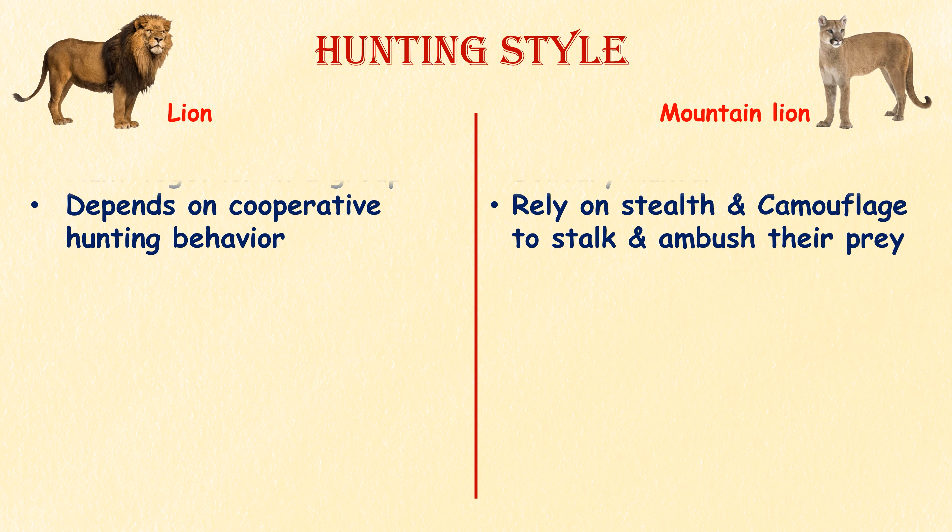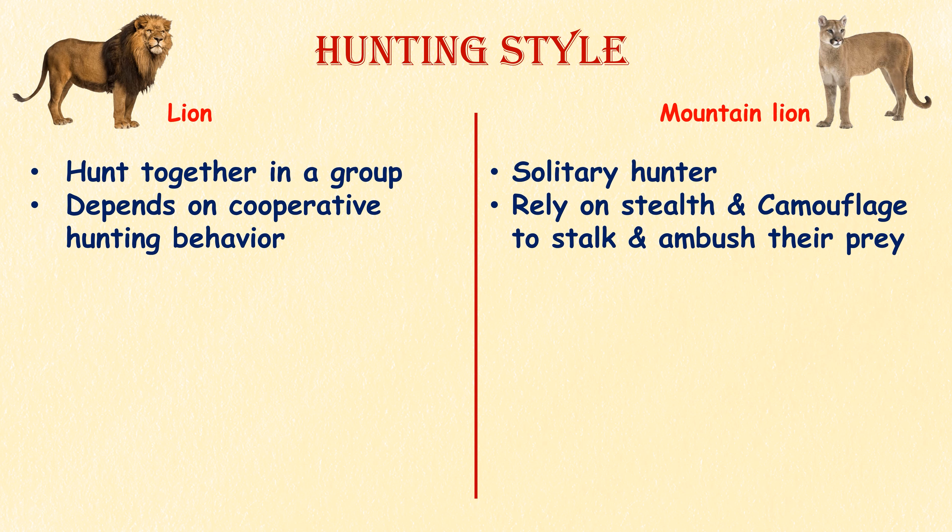Hunting strategies. Lions are known for their cooperative hunting behaviors, where they work together in groups to take down larger prey. Mountain lions, as solitary hunters, rely on stealth and camouflage to stalk and ambush their prey.